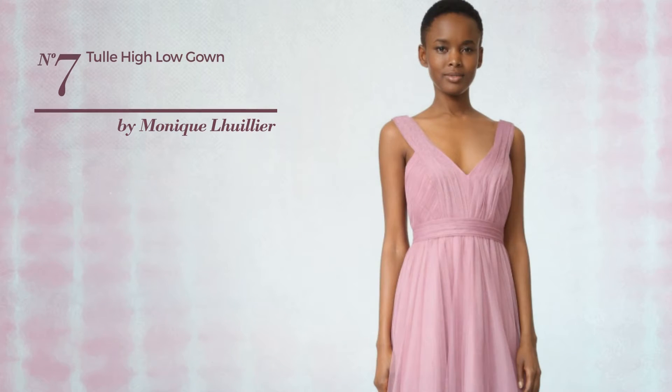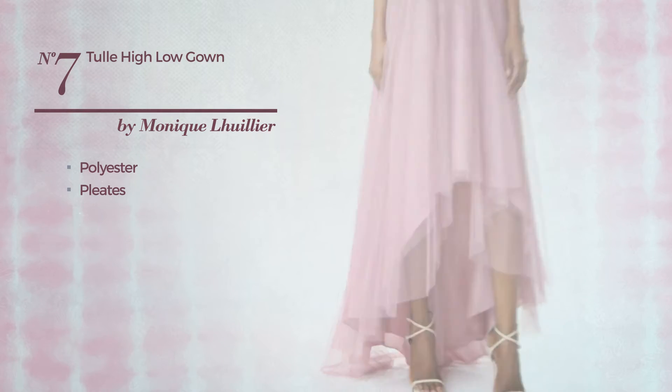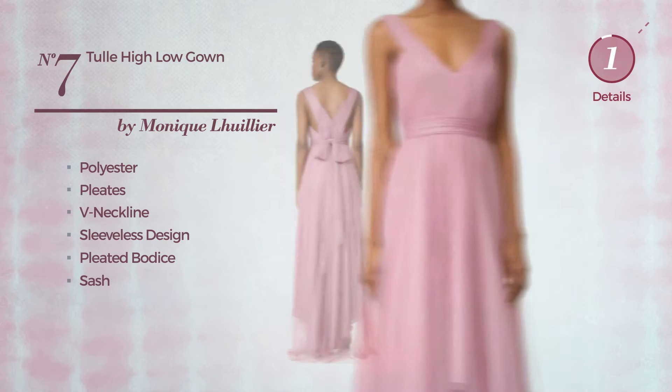Number 7. An All High Low Ankle High Length Gown, made of quickly drying polyester, styled with pleats. This gown includes V-neckline, sleeveless design, pleated bodice, sash and back zipper closure. Available in two more colors.